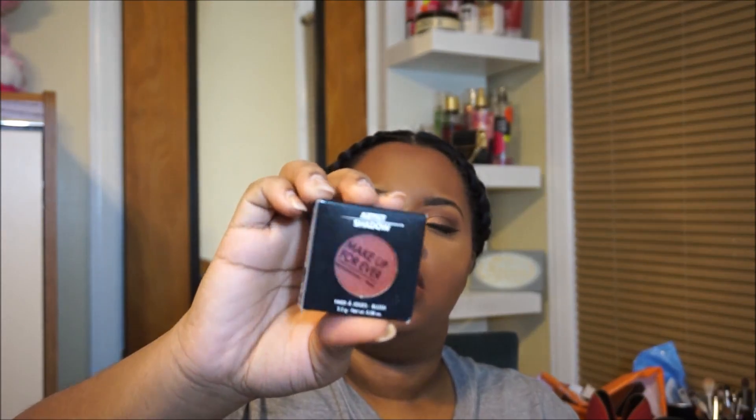And this is another Makeup Forever Artist Shadow in shade I736.